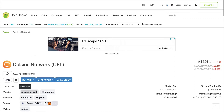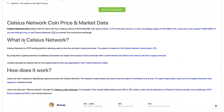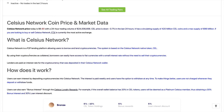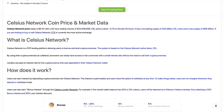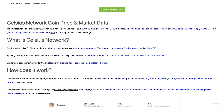Here we are on CoinGecko looking at what the Celsius Network is all about. Celsius Network is a peer-to-peer lending platform allowing users to borrow and lend cryptocurrencies. The system is based on the Celsius Network native token, CEL. Borrowers can use their cryptocurrencies as collateral to access fiat currencies at a small interest rate without needing to sell their crypto. Lenders are paid interest on cryptocurrency deposited in their Celsius Network wallet. Basically, the project offers an all-in-one banking solution and financial services platform for cryptocurrency users.